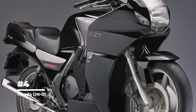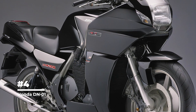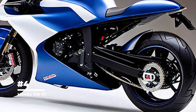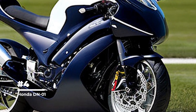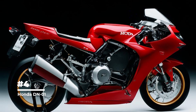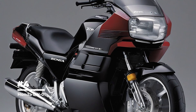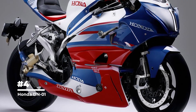The DN01 was equipped with a 680 cc liquid-cooled V-Twin AHC engine taken from the Honda Deville model and moderately modified, providing smooth and stable operation typical for touring motorcycles. The model also featured an anti-lock braking system (ABS) and a combined braking system (CBS), which provided a high level of safety when braking in various road conditions. DN01 was introduced in 2009 but was not widely distributed due to its high cost and lack of a clear target audience, leading to only a few years of production.